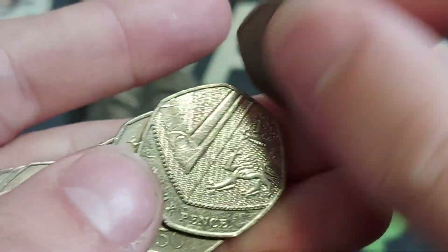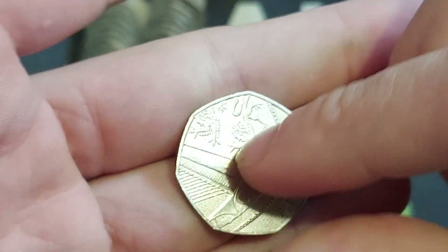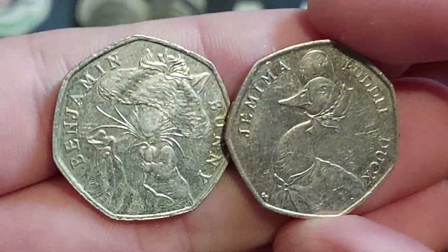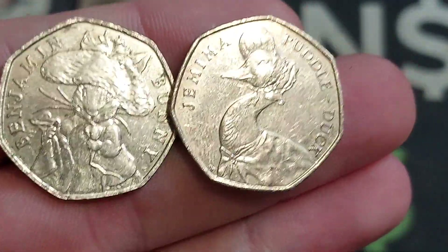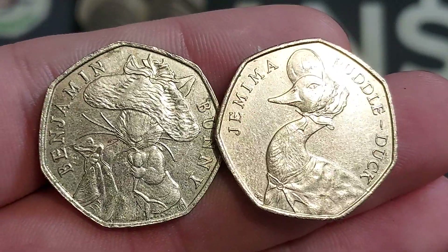When was the last time you found a Jemima? Maybe you still haven't come across her yet. Let us know if you've ever found her. But there we go — two coins from £50. It really is luck of the draw. What a find that is.